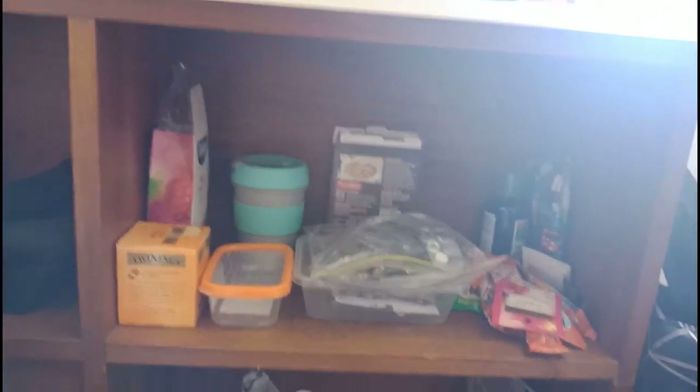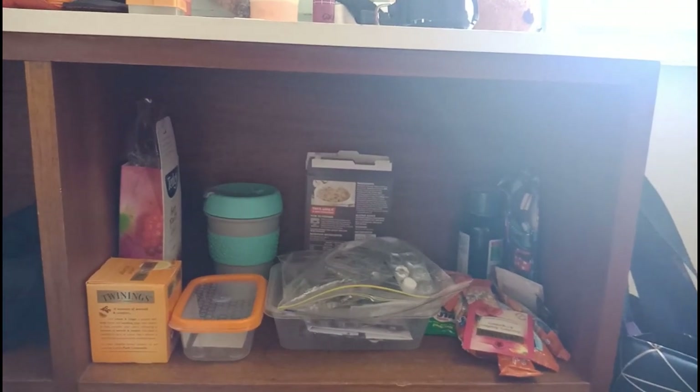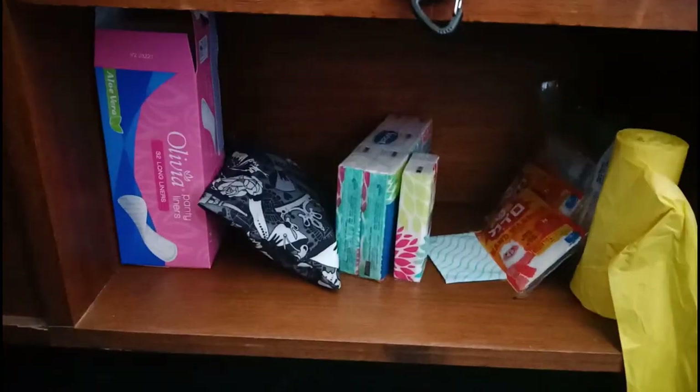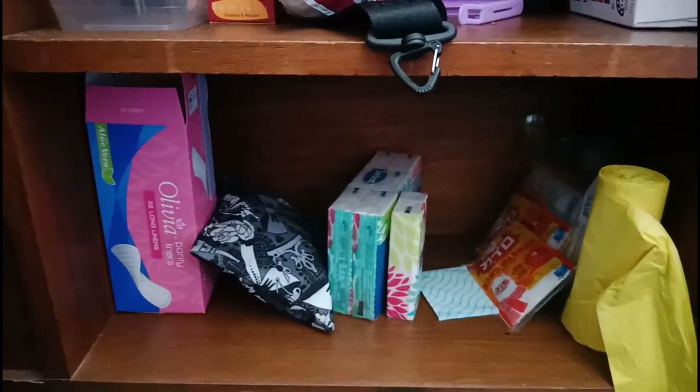The top shelf is for drink stuff — I have a lot of tea, instant soup, things like that. Down here is my snack corner; I normally keep small snacks here but I'm finishing them. And down here is just stuff like sanitary pads, tissue paper, and trash bags.